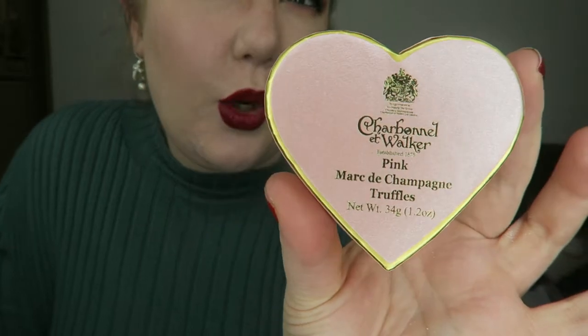Chris also got me some chocolate. He got me a blueberry smoothie one from Hotel Chocolat, and he also got me the Charbonnel et Walker pink box with champagne truffles, which are my all-time favourite truffle.